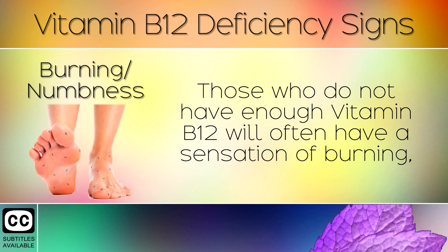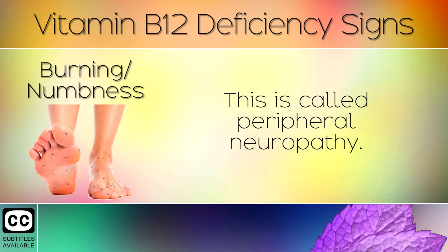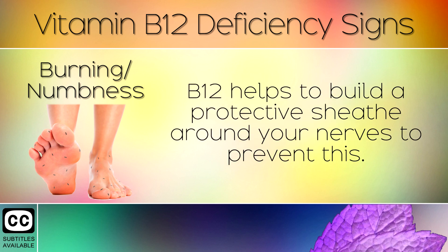1. Burning or Numbness. Those who do not have enough Vitamin B12 will often have a sensation of burning, numbness, or tingling in the toes, feet, or hands. This is called peripheral neuropathy. B12 helps to build a protective sheath around your nerves to prevent this.